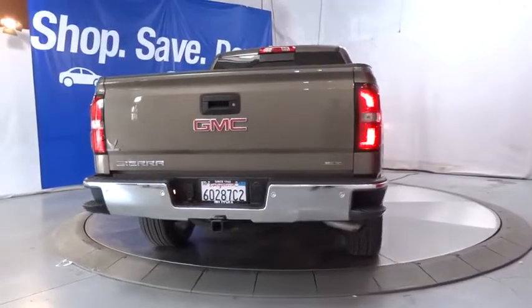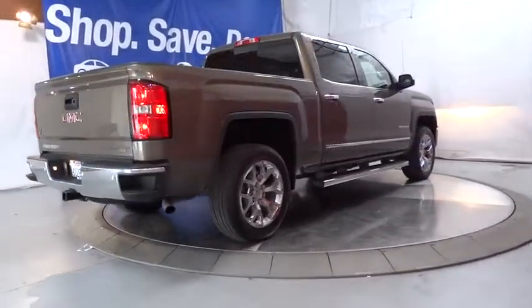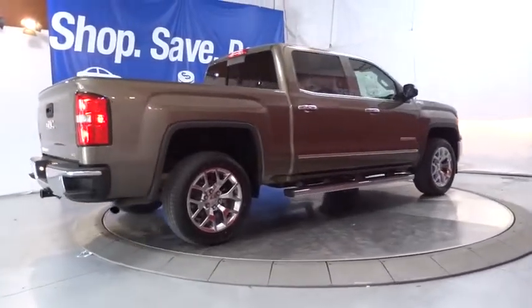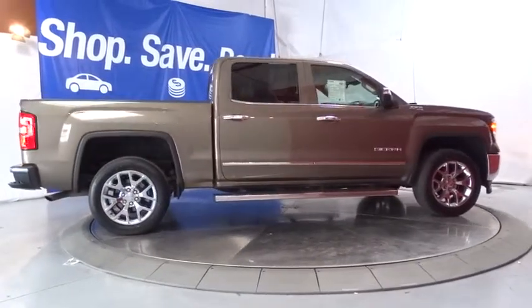Driver lumbar, power steering, four-wheel disc brakes, aluminum wheels, front floor mats, cruise control, ABS four-wheel, universal garage door opener, rear defrost, AM-FM stereo radio, CD player.